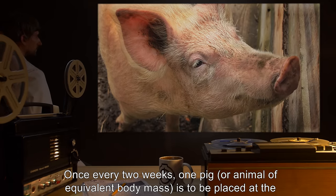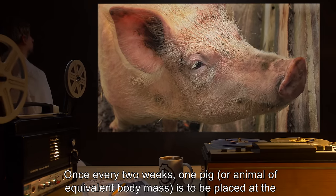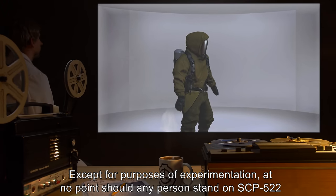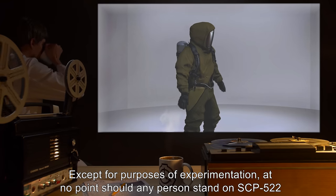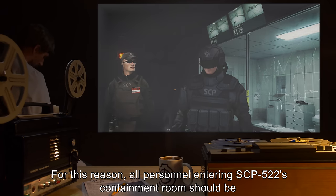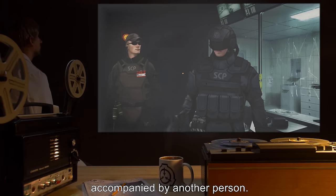Once every two weeks, one pig, or animal of equivalent body mass, is to be placed at the center of SCP-522. Except for purposes of experimentation, at no point should any person stand on SCP-522 while alone inside the enclosure. For this reason, all personnel entering SCP-522's containment room should be accompanied by another person.